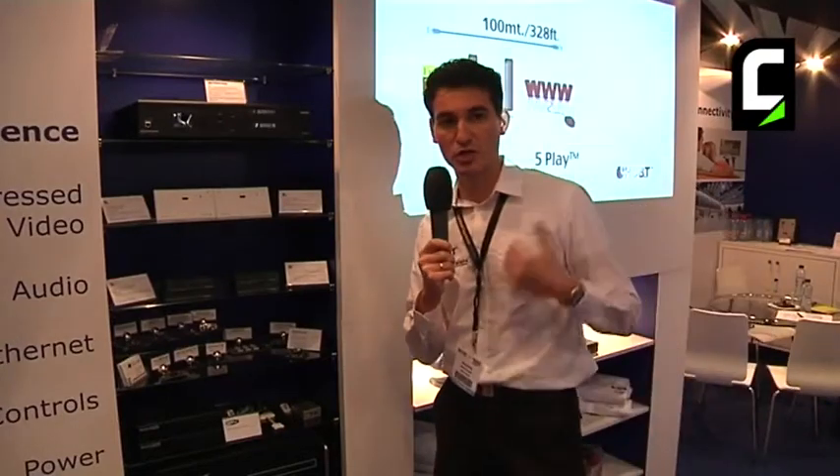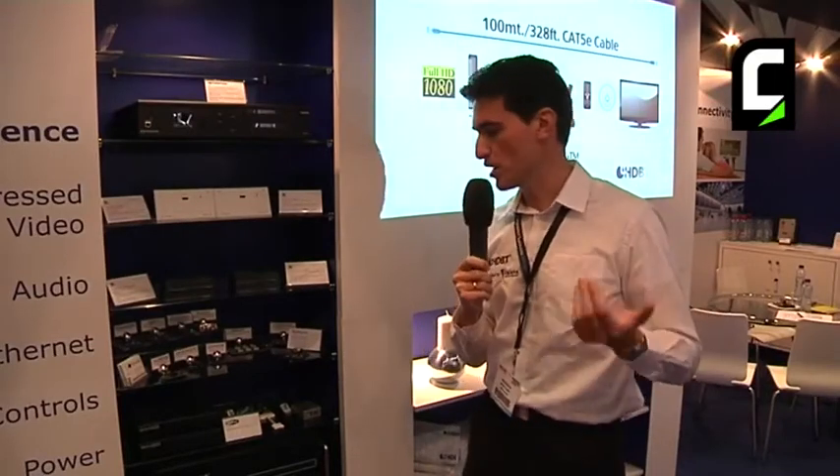It's a good sign for HDBaseT — the fact that companies are selling products successfully, users are adopting them, and installers are getting a lot of positive feedback from their customers. This is the momentum we are trying to maintain as we penetrate consumer electronics and other segments.